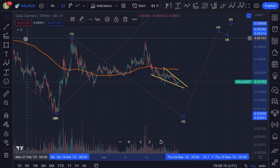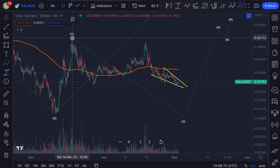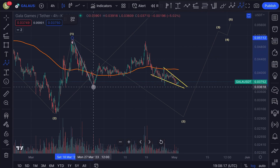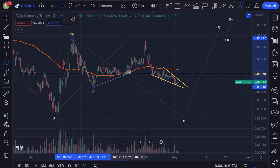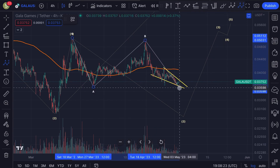So if we are within the wave two, then I have to assume that from the peak of the 18th of March was an A wave to the downside. We moved up in a B wave to the upside, and we are right now coming down in a C wave to the downside.